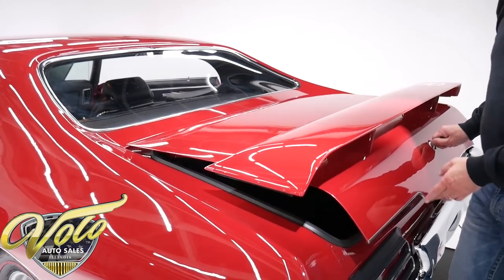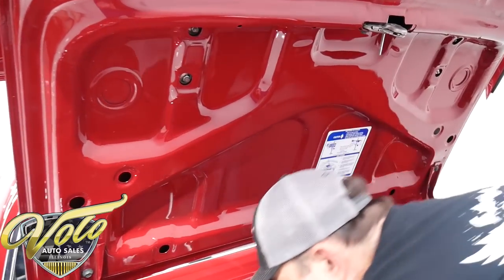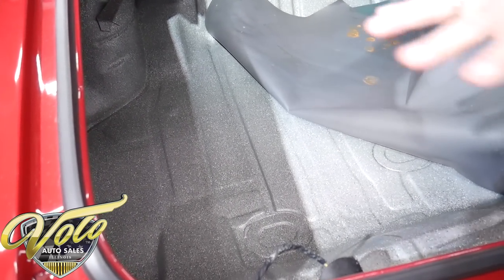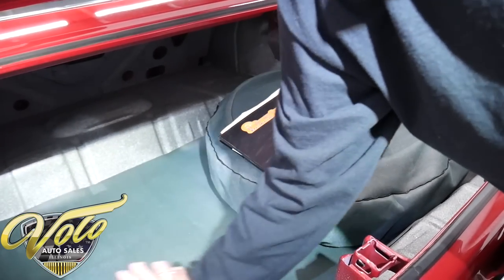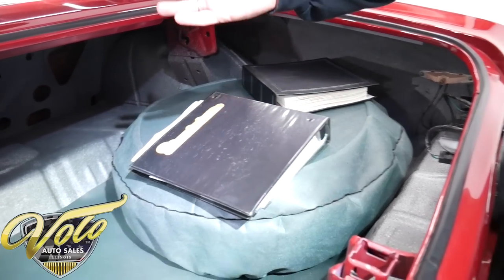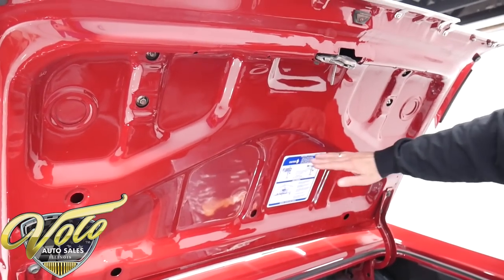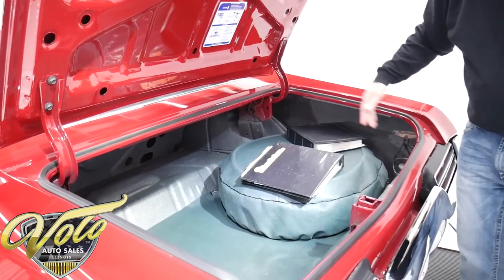We have a really nice finished trunk compartment here. The spatter paint is done very neatly — nice gray and white spatter finish. Look how clean the metal is. The inner quarters and the whole trunk bay are beautiful clean metal. We've got the mat, the spare with the cover. There's a new wiring harness throughout the whole car. The red underneath the trunk lid in the jam is painted slick. Got a new sticker, new weather strip. There's also a restored jack hiding underneath the spare.